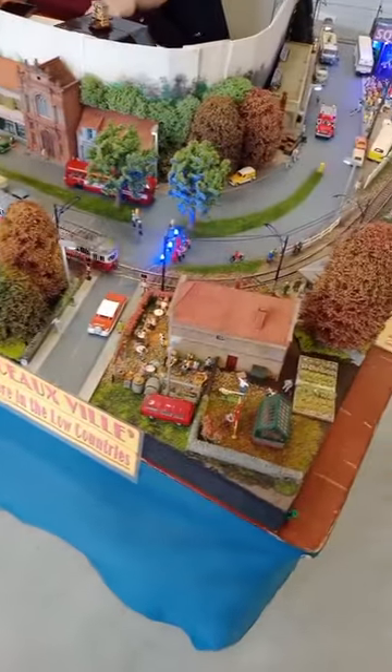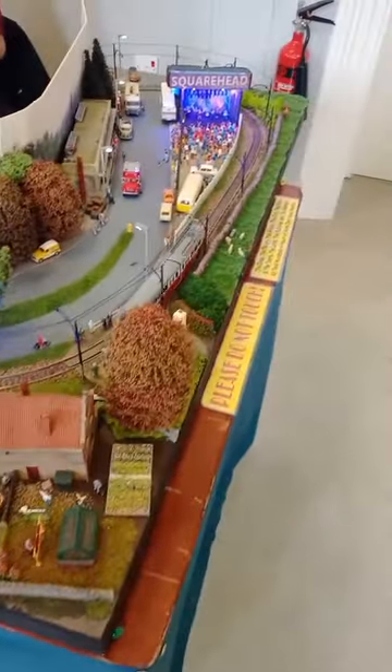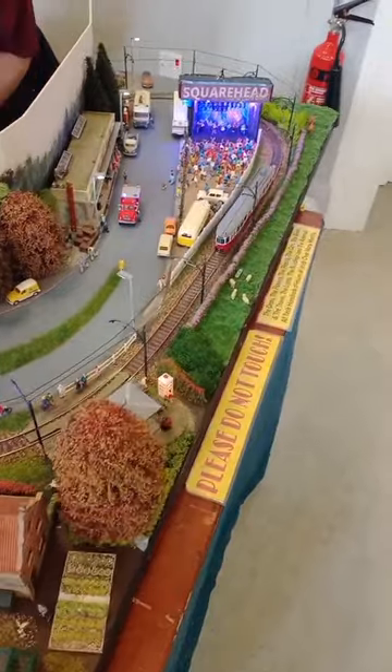And here's one of the trams - possibly the German trams.